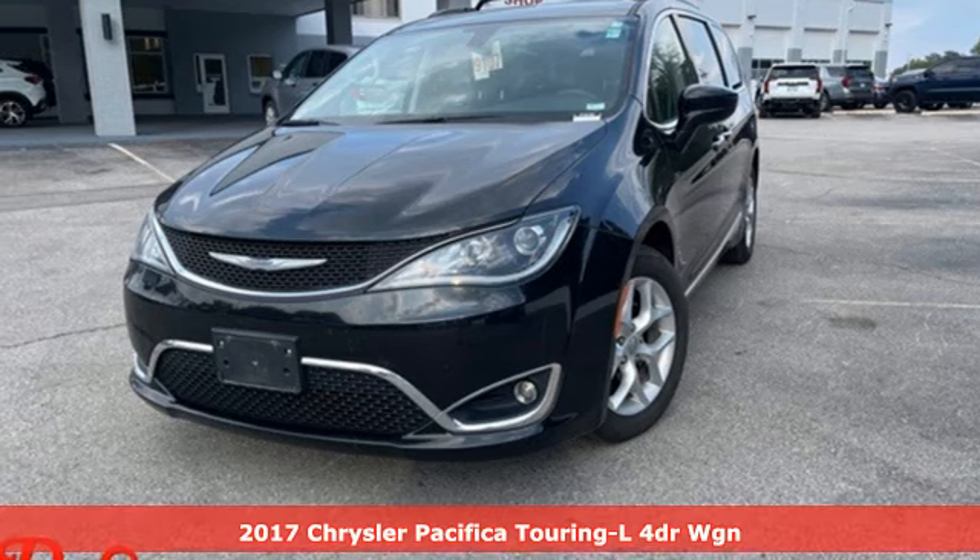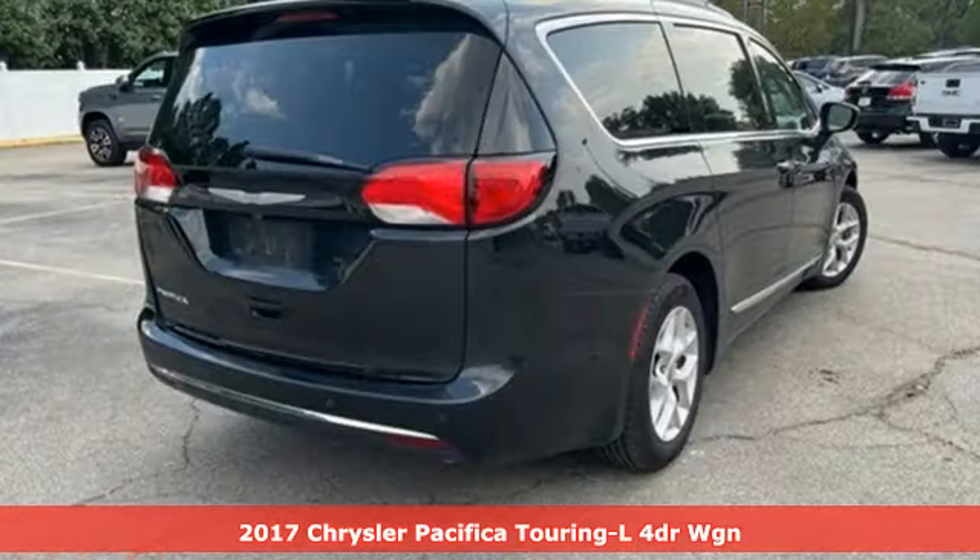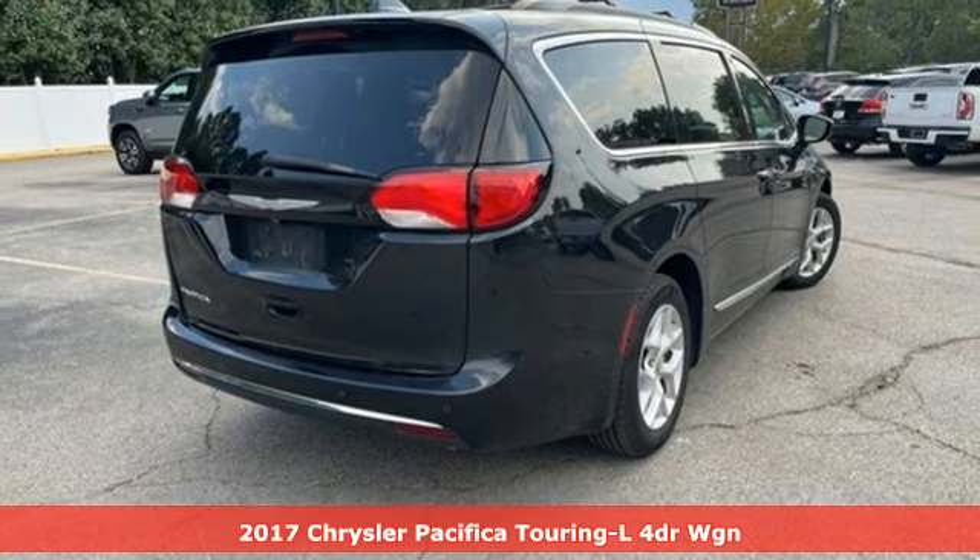It's a 2017 Chrysler Pacifica — Chrysler, where bold ideas merge with brilliant innovation.